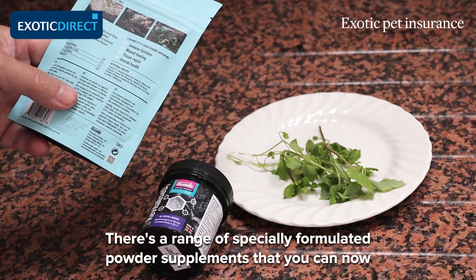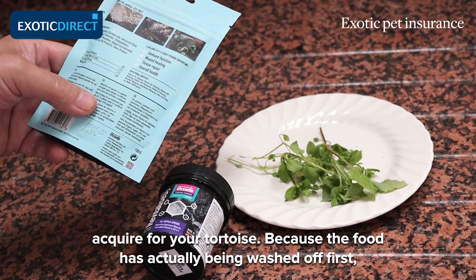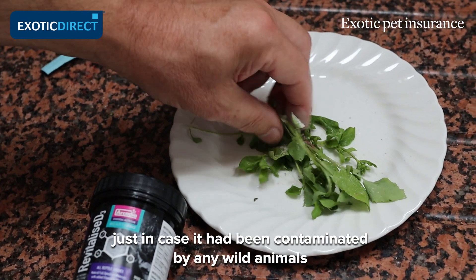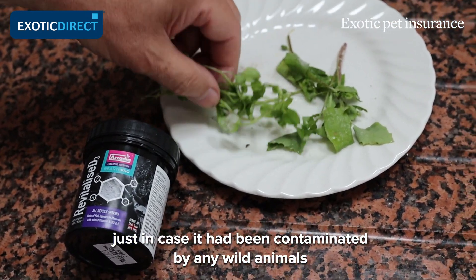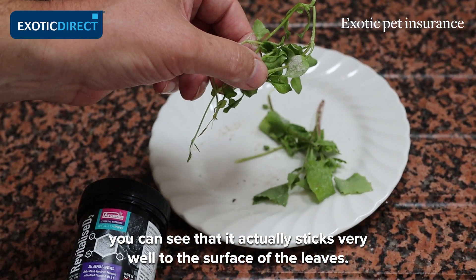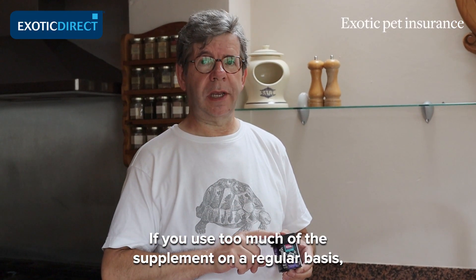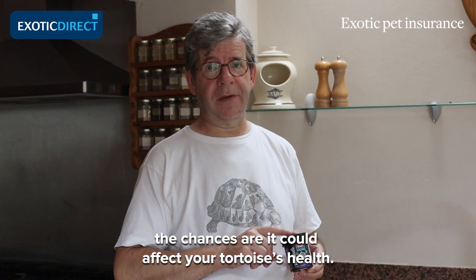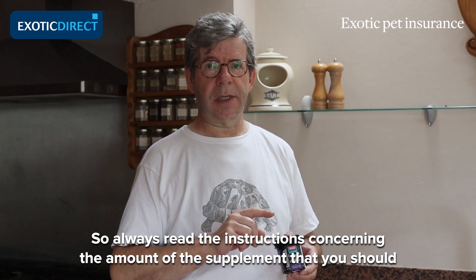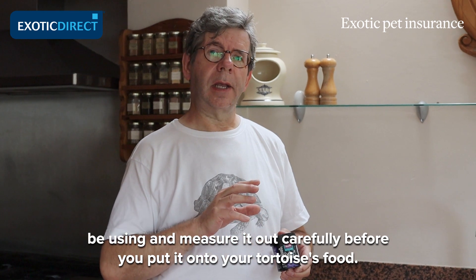There's a range of specially formulated powder supplements you can now acquire for your tortoise. Wash the food first just in case it has been contaminated by any wild animals, and you can see that the supplement powder sticks very well to the surface of the leaves. If you use too much of a supplement on a regular basis it could affect your tortoise's health, so always read the instructions concerning the amount you should use and measure it out carefully before putting it onto your tortoise's food.